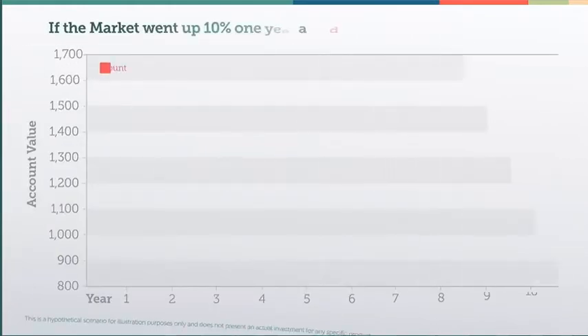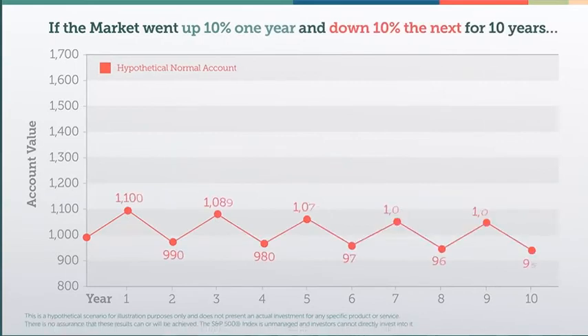Here's a hypothetical scenario in which the market continues up 10% one year and down 10% the next for 10 years. Without a floor, and due to the impact of losses, your account would experience a slow but steady decline, making it impossible to grow your money.